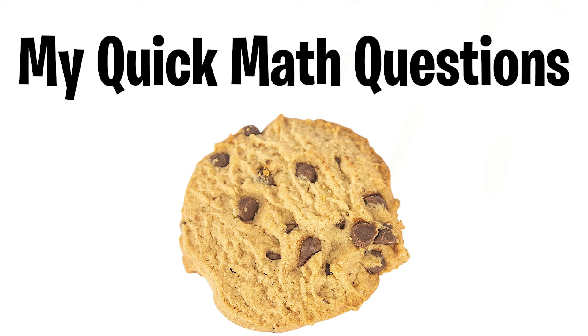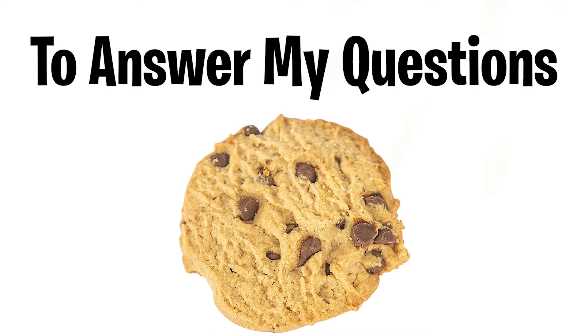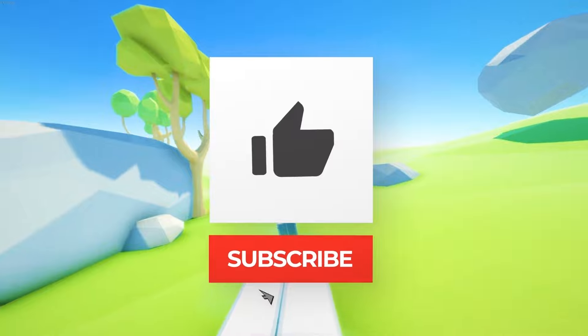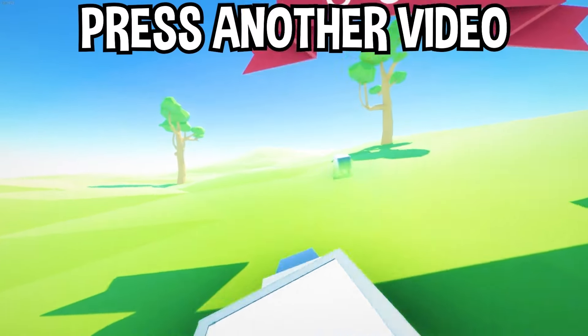Do you see this cookie? You can have the cookie, but you have to answer my quick math questions. You have five seconds to answer: three, two, one — two plus two. Did you answer it? If yes, that means you failed the challenge because you spoke. Thanks for the cookie!